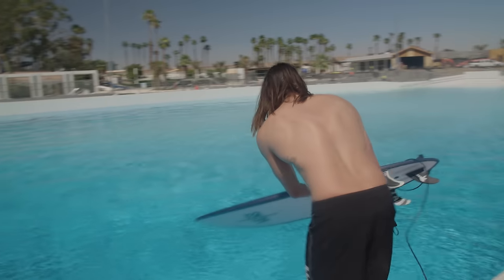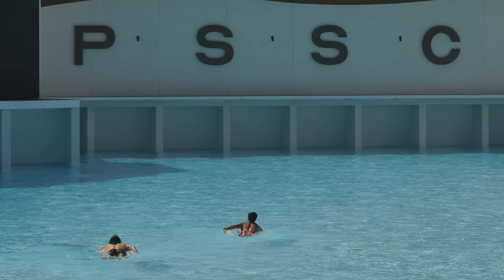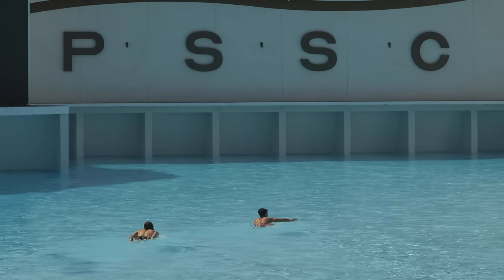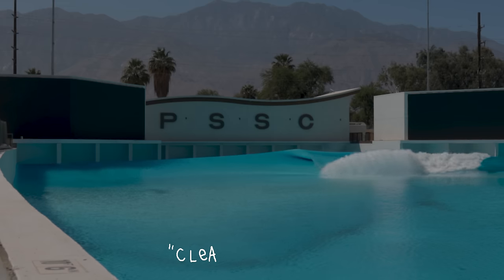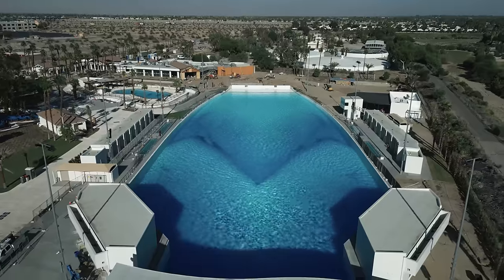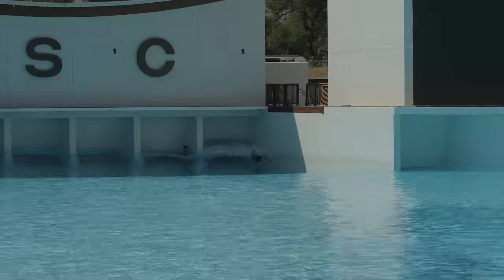On that note, in case you can't tell, yes, I'm completely out of body right now. The plan was to get a few warm-up waves, starting with the wave we just watched, aka the Clean Easy Tube. I also had Shane's right-hand man, Chance, dialing me up with all the right lineups — perks of the Palm Springs Surf Club.